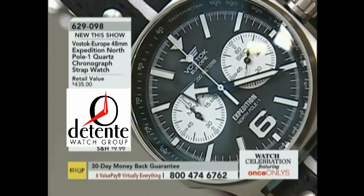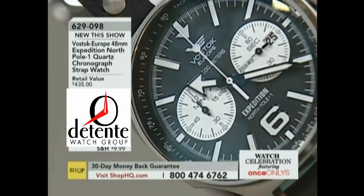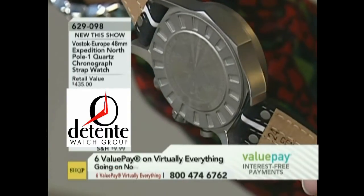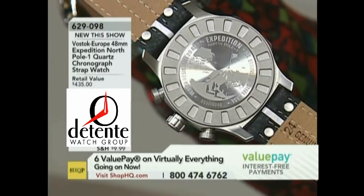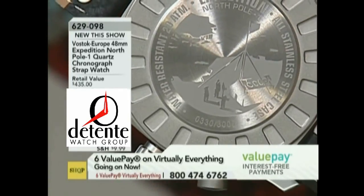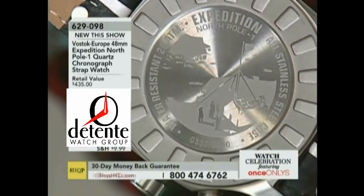This has the 6S21 chronograph movement in it. You're getting that bead-blasted case — just a really all-around wearable timepiece. It's not a complex case; it's more of a straightforward case. I love the case back — you can see the image of the floating ice station, the Expedition North Pole 1. This is a true numbered limited edition of 3,000 pieces for the world. And you just don't see many. The guys who follow me know you don't see a lot of Vostok Europes under $300.